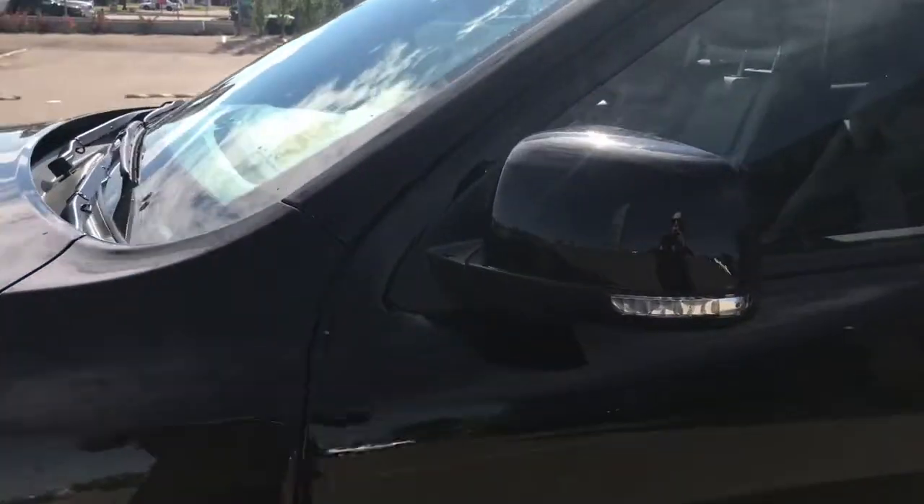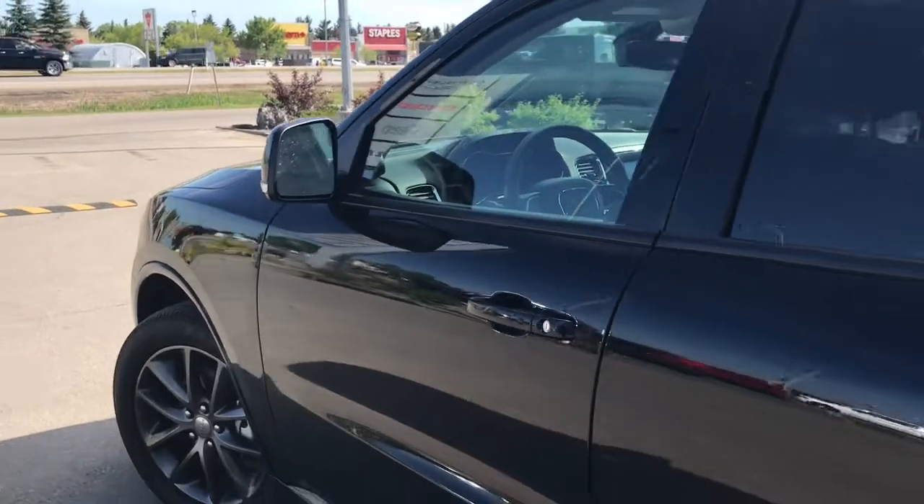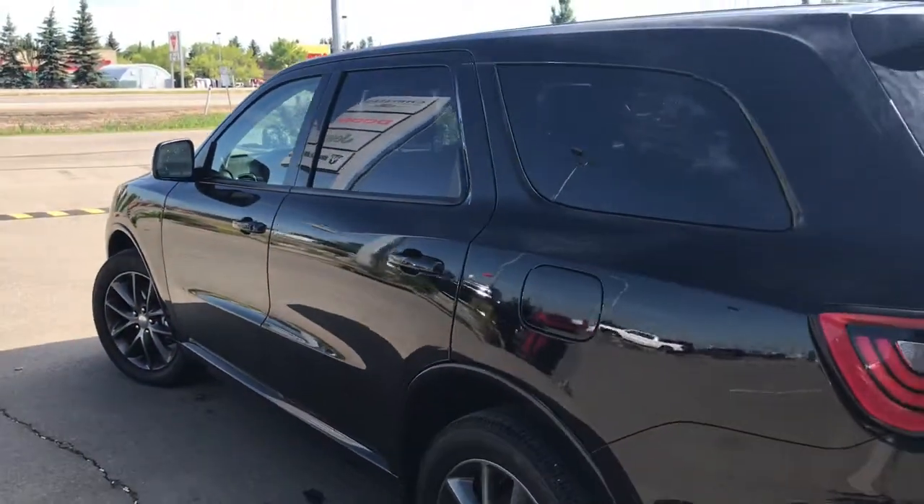You have your painted magic mirror door handles, and your mirrors do defrost. You have your keyless entry and nice chrome badging.